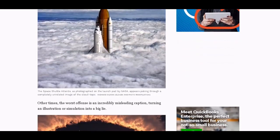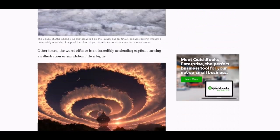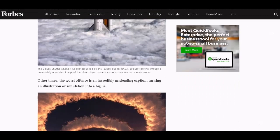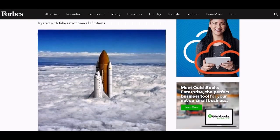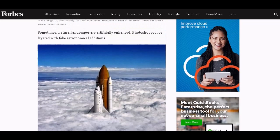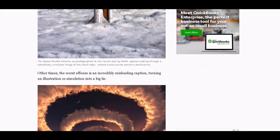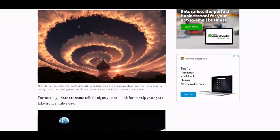It's a rocket. They're trying to say that we cannot tell. Sometimes natural landscapes are artificially enhanced, photoshopped, or layered with fake astronomical additions. All these photos are fakes.